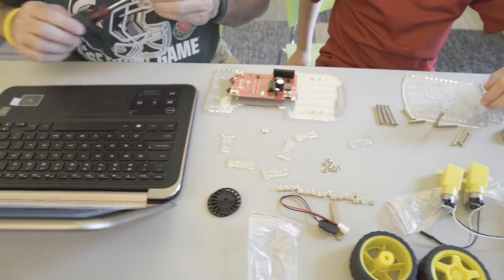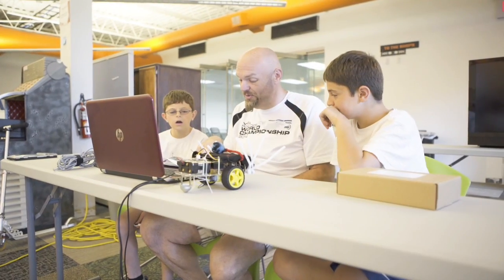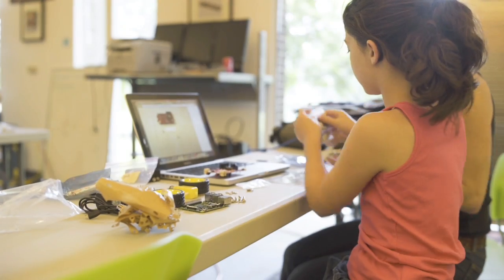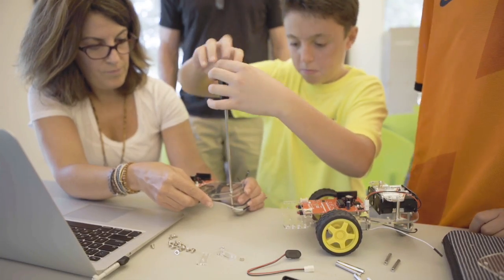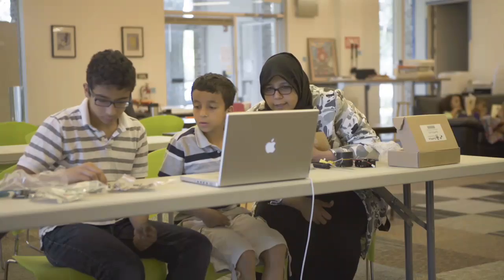With GoBox, you and your child can learn robotics and programming together from the beginning. Learning robotics on your own can be frustrating, so GoBox has activities that walk you through the basics. The directions assume nothing and explain everything, from setup to making motors run to programming your robot step-by-step.